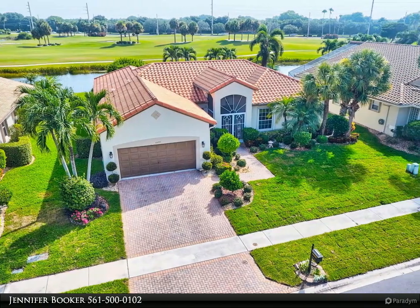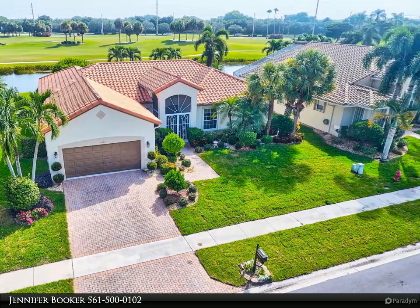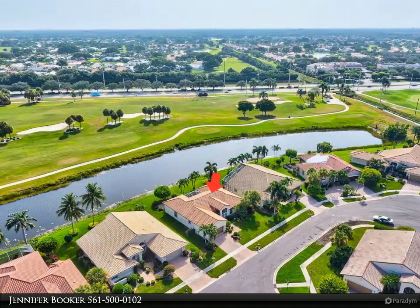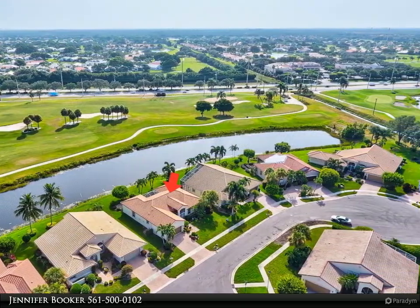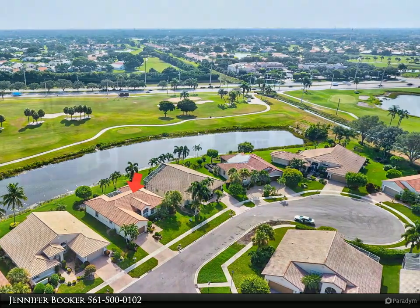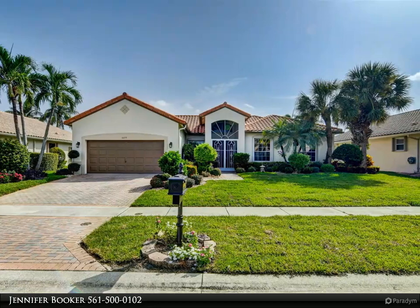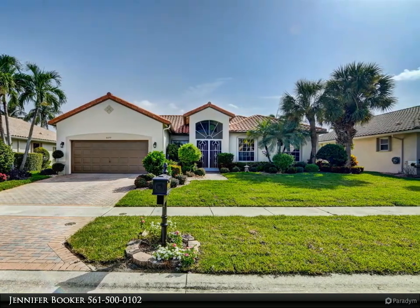Exceptionally expanded home, one-of-a-kind model in the Lalique neighborhood of Cascades, featuring over 2,500 square feet of living space. As you enter through the double front doors, highlighted by the stunning marble accent flooring, you are greeted by the enchanting view of the golf course and lake.